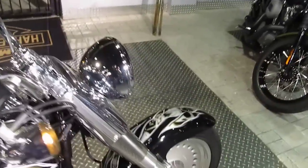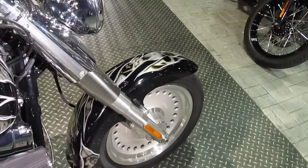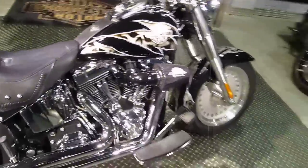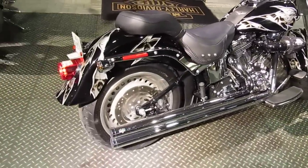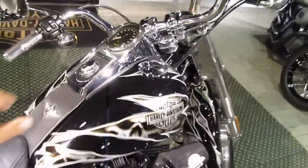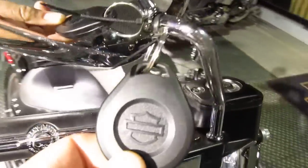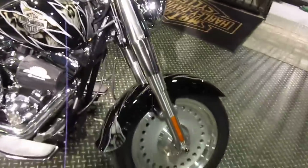I can't let it run very long because it's in the showroom. She hits hard. She's also got a passive security system where you're going to have this little fob with you — it sets automatically when you shut the ignition off.